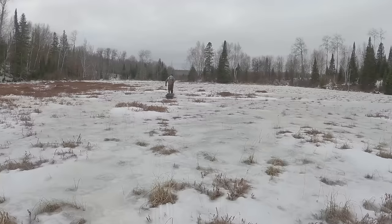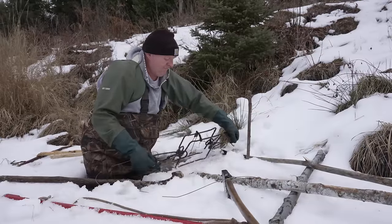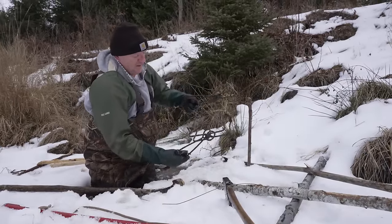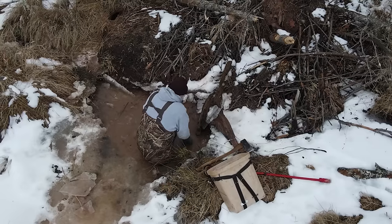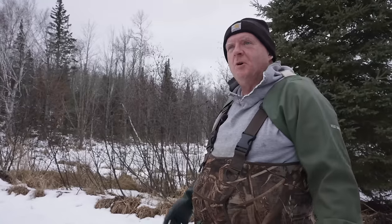Beaver trapping is a lot of work for a small reward, and it requires skill and patience, so you have to really enjoy this to spend the amount of time and energy it takes. It's therapy. I just unwind, come out and go beaver trapping. It's relaxing, a lot of work. Makes me happy — that's all that matters. And getting a workout.